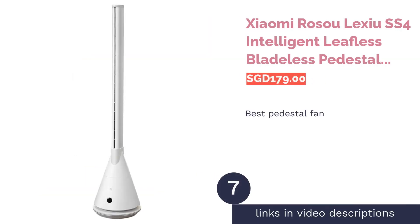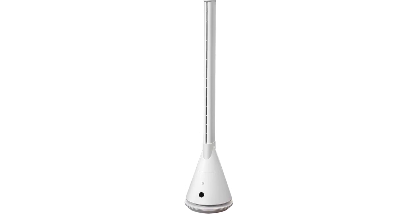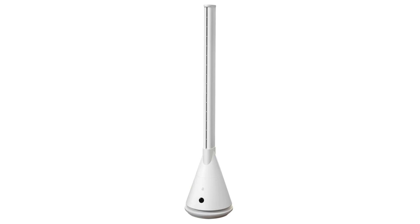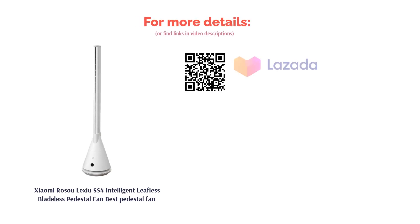The next product is the Xiaomi Rozzau Lexu SS4 Intelligent Leafless Bladeless Pedestal Fan, Best Pedestal Fan. We're living in a time where fans can be controlled using apps, and Xiaomi's SS4 bladeless pedestal fan is living proof that anything can be used efficiently. Working on a DC motor, it provides better responsive control and is energy saving. Its leafless design enables space-saving use and reduces safety hazards.